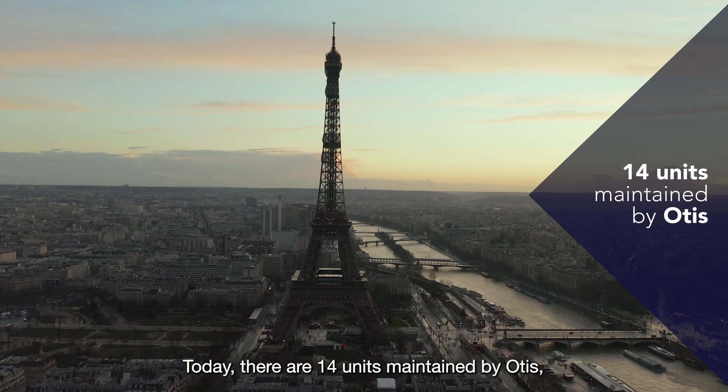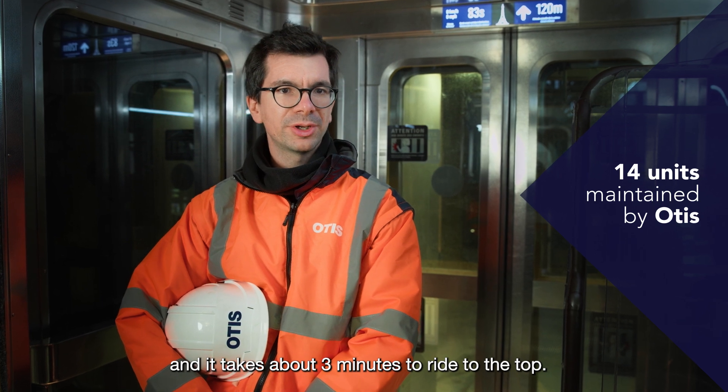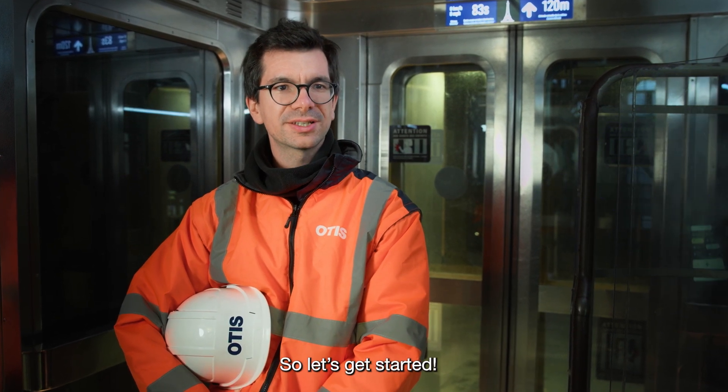Today, there are 14 units maintained by Otis, and it takes about 3 minutes to ride to the top. So let's get started.